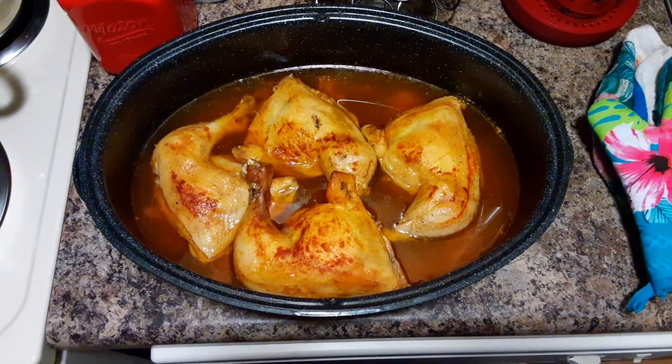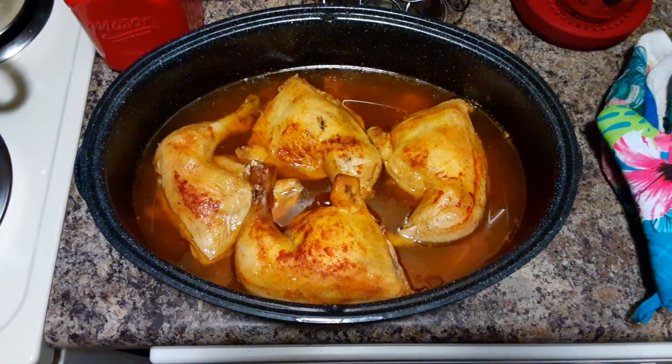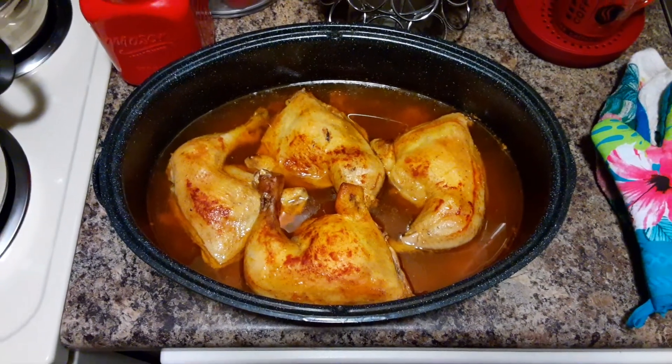Served with homemade garlic mashed potatoes. Yum yum.